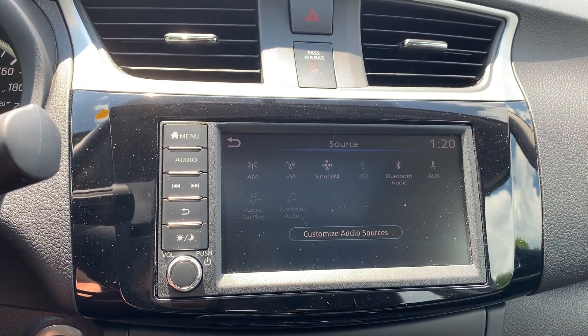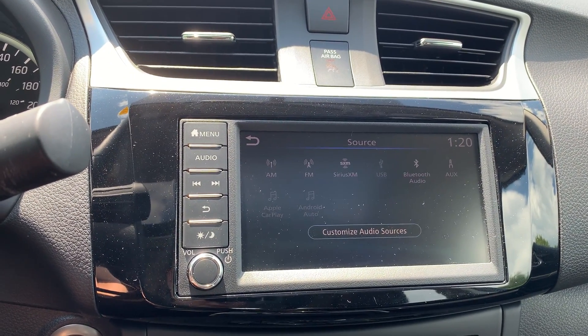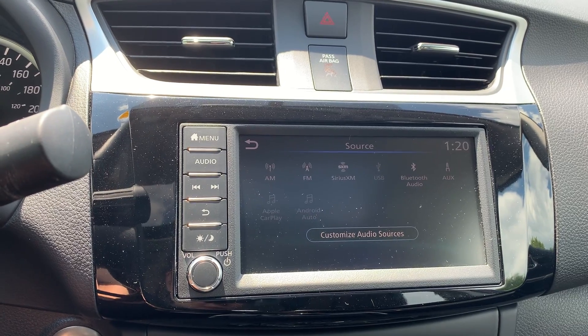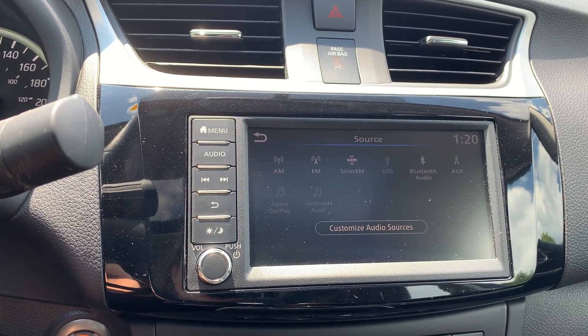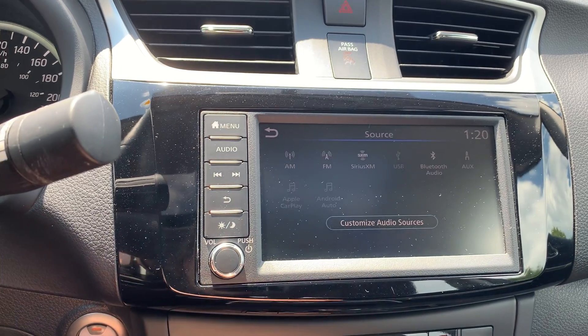Audio sources include AM, FM, and Sirius XM radio stations with USB and auxiliary connection, Bluetooth audio, Apple CarPlay, and Android Auto.